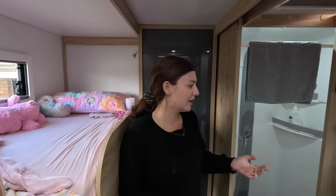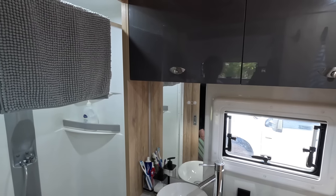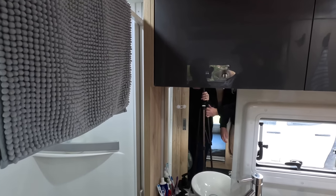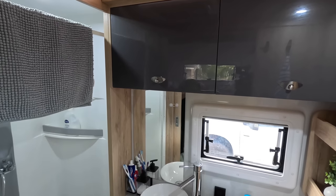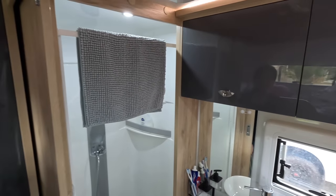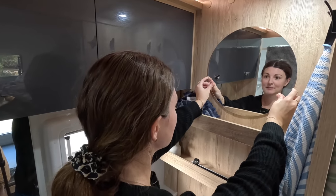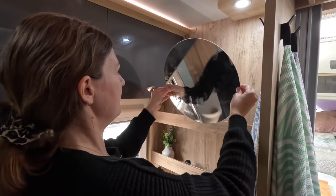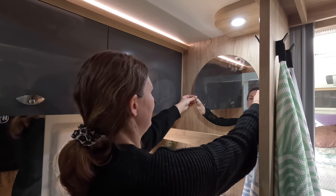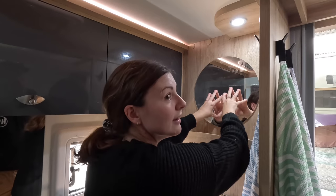We have a mirror already in the van but the camera at head height shows you can only see your chest, so it's a bit useless unless you're four foot tall. We were thinking of sticking one to the top of that, but then it'd be too high for Tiff. So we've got another spot in mind — we're going to stick it right there and then it's going to be perfect.